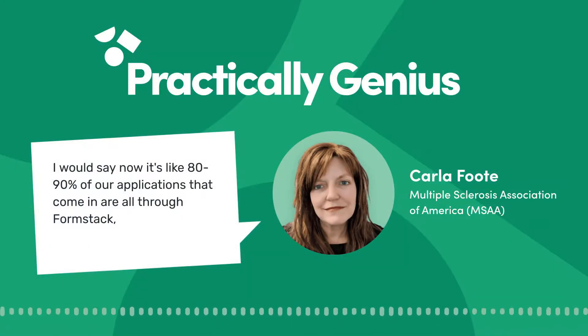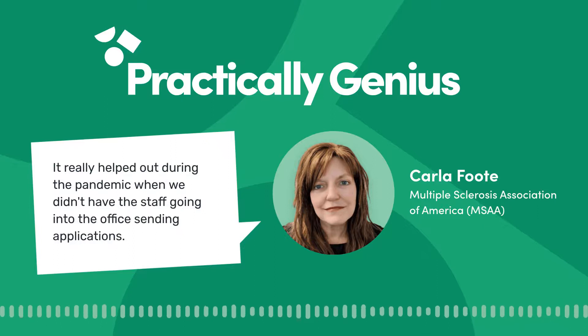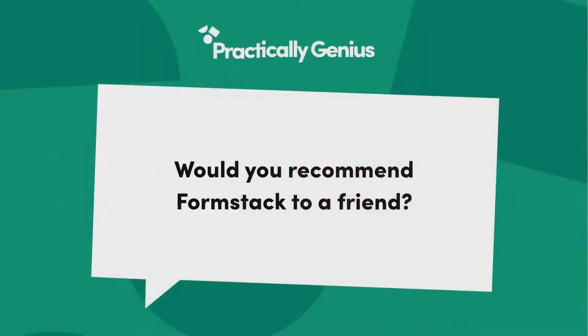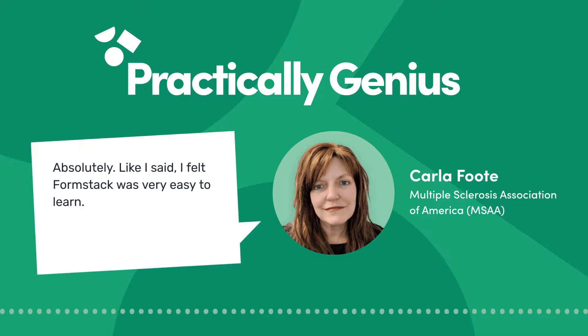I would say now it's like 80 to 90 percent of our applications that come in are all through Formstack — through our online application process — which is great. It really helped out during the pandemic when we didn't have staff going into the office.